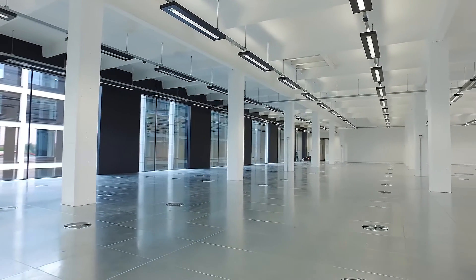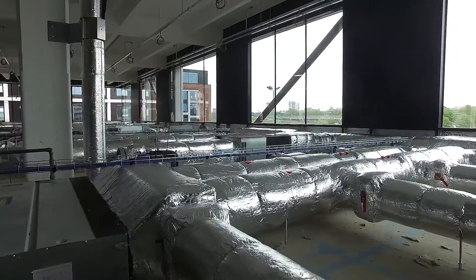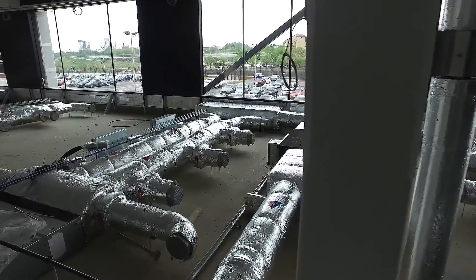ICG selected the Panasonic EcoEye MF2 3-pipe VRF air conditioning system. We also selected the Panasonic MF2 ducted fan core unit. The fan core unit comes complete with inverter driven fan motors, allowing infinite control of the air volume within the working environment.